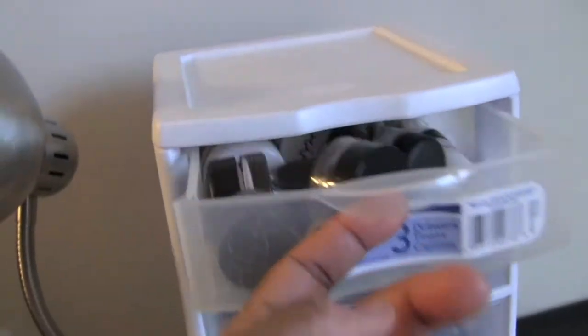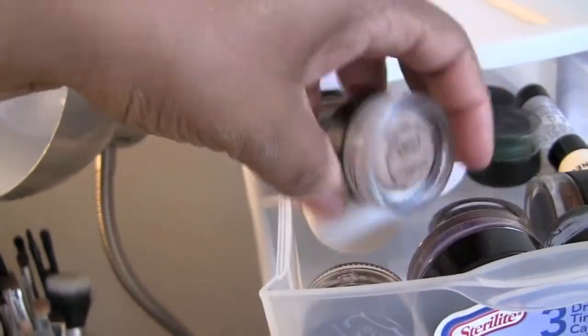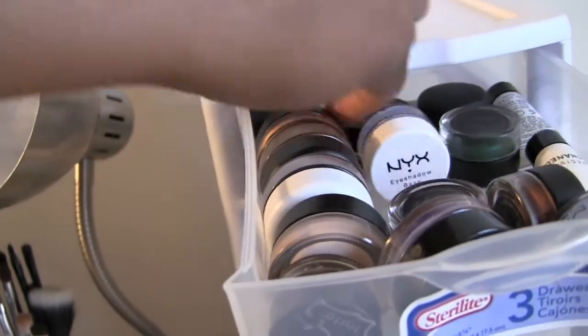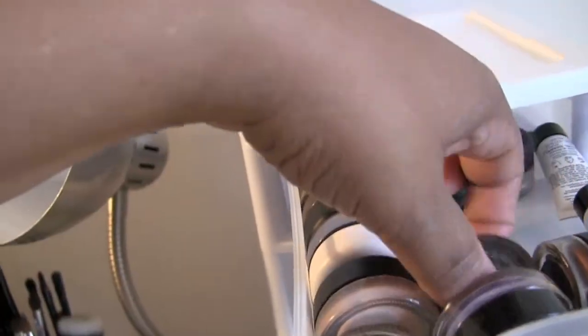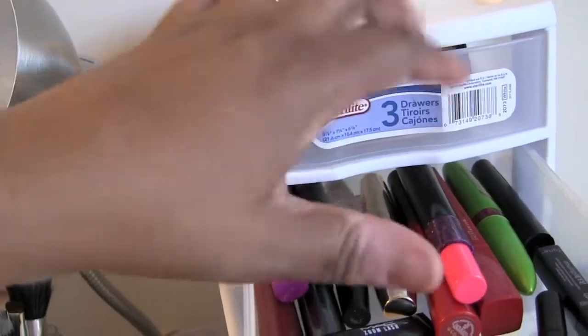In this container I have my eyeshadow bases. I have some MAC paint pots — like four or five of them — and I have some liners from MAC.